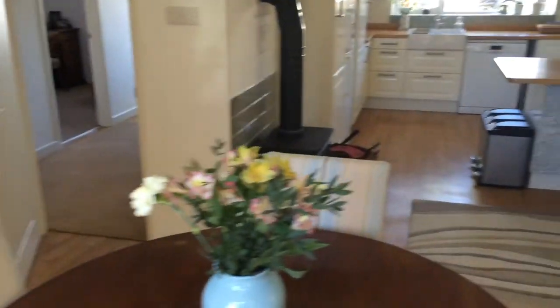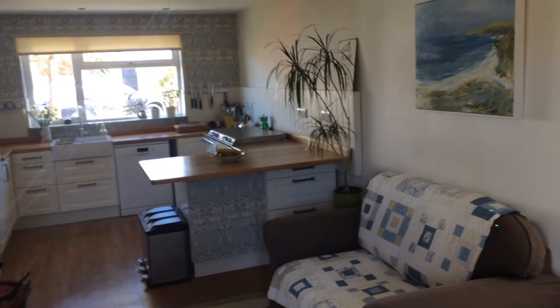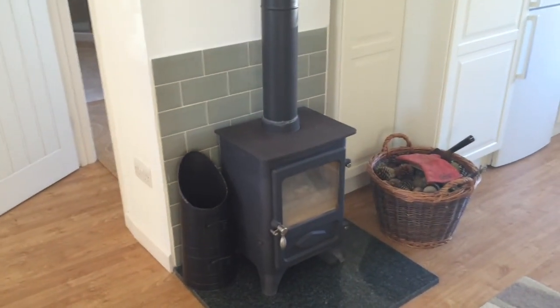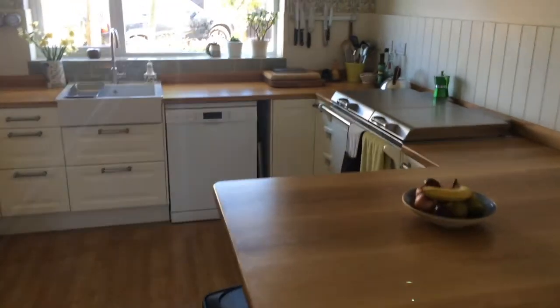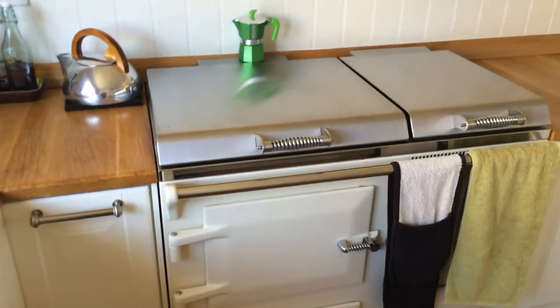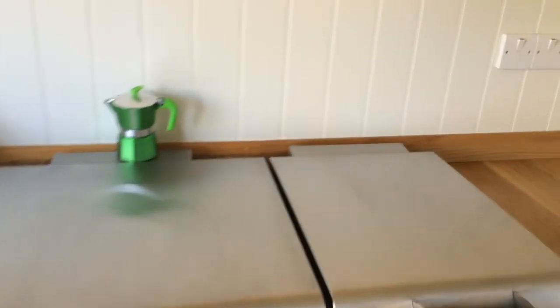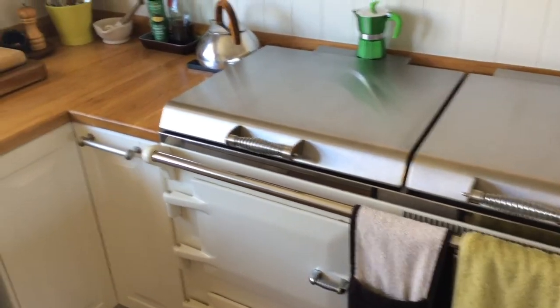Coming back into the main downstairs room, which is the dining room kitchen. It is very spacious, very open, and very light because you're getting light from both directions. We've got a multi-fuel stove here providing heat during the winter, and also this electric-style Aga, which provides heat all year round — a fantastic cooking facility. The Aga runs all the time, is very reasonable to run, and majors on electricity. It plugs into a 30-amp socket, offering background heat and a great cooking facility.